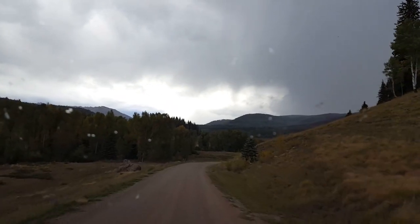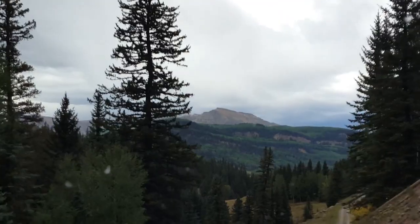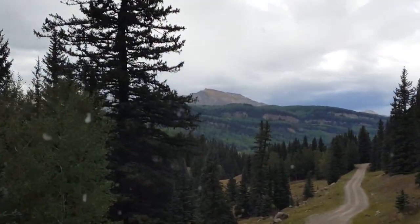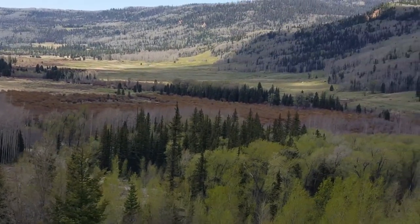We thought we might get rained out but we decided to check it out and see. I decided to take a little break and just enjoy the view. It's a gorgeous view — you can see the valley down back there behind me. Just gorgeous.